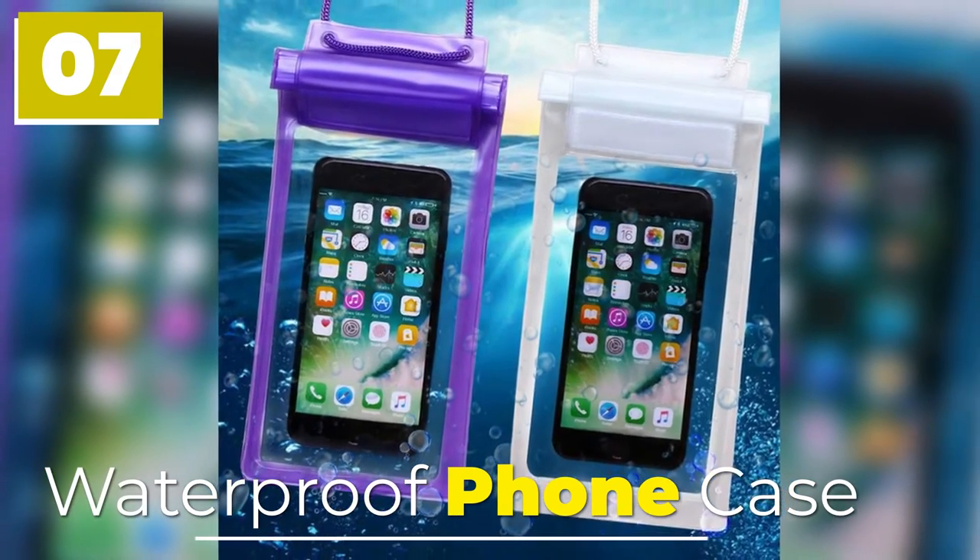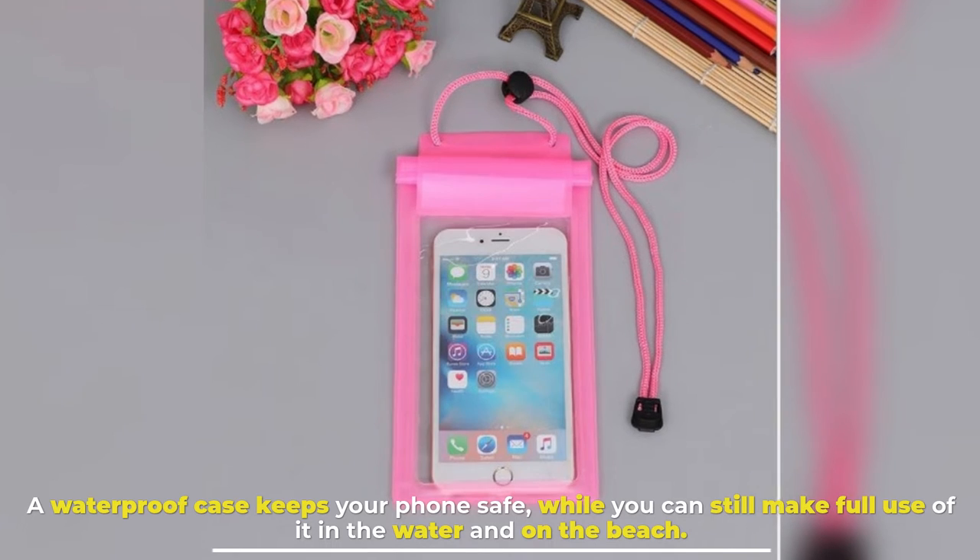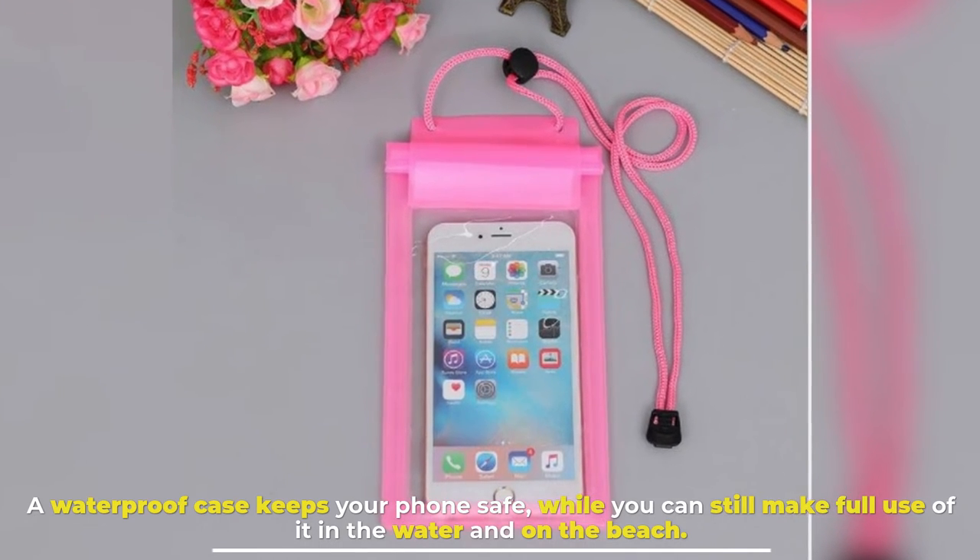Number 7: Waterproof Phone Case. A waterproof case keeps your phone safe, while you can still make full use of it in the water and on the beach.